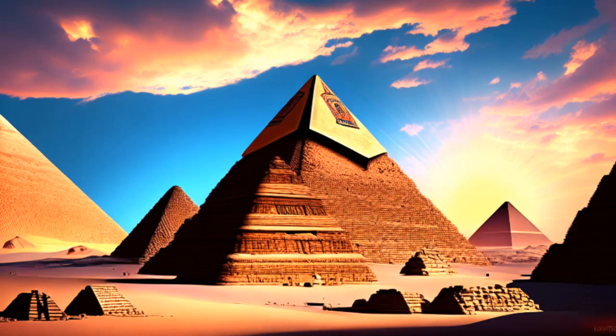The construction of the pyramids in ancient Egypt involved meticulous planning, skilled craftsmanship, and a deep understanding of mathematics and engineering principles. The techniques employed showcased the Egyptians' remarkable abilities and their dedication to honoring and preserving the power and legacy of their pharaohs. The pyramids continue to stand as iconic structures — testaments to the achievements of one of the greatest civilizations in history.